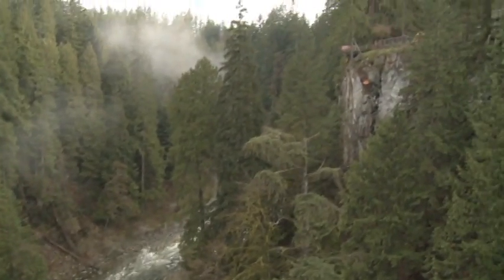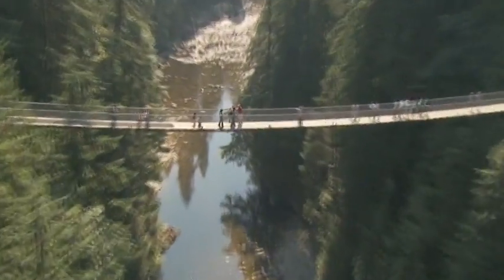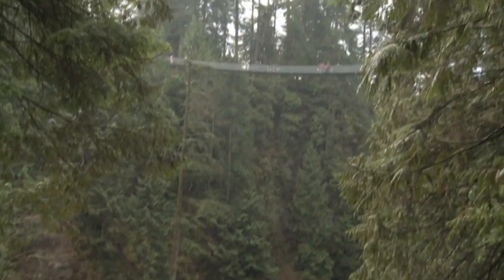For over 120 years, Capilano Suspension Bridge has thrilled visitors from around the world. We sell a naturally thrilling experience. Today is no different.